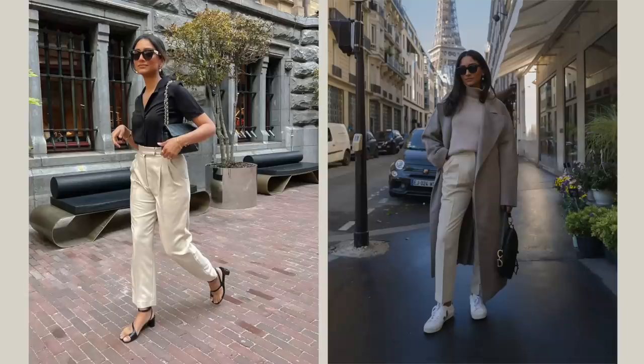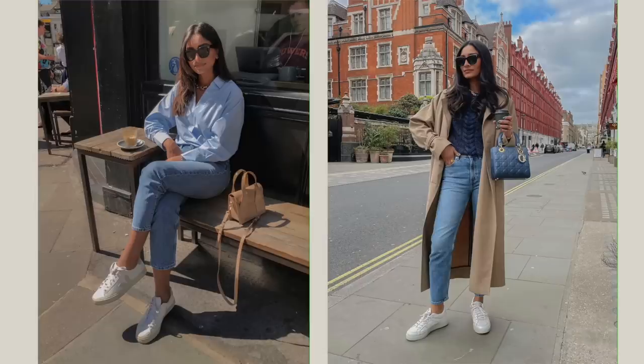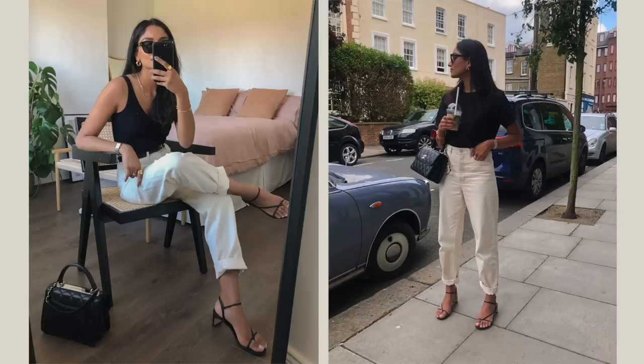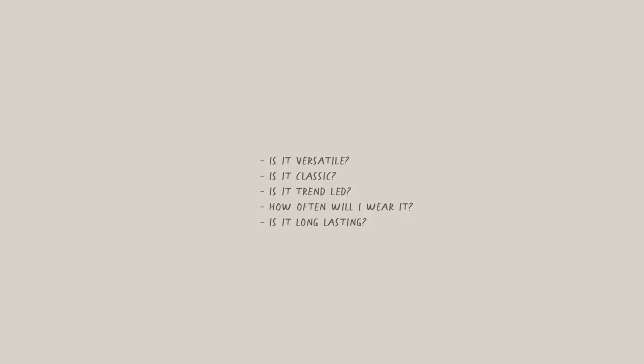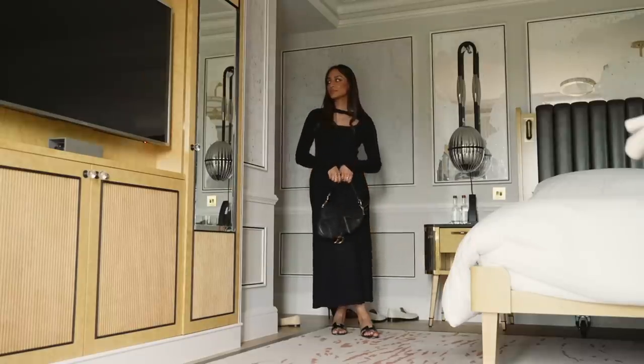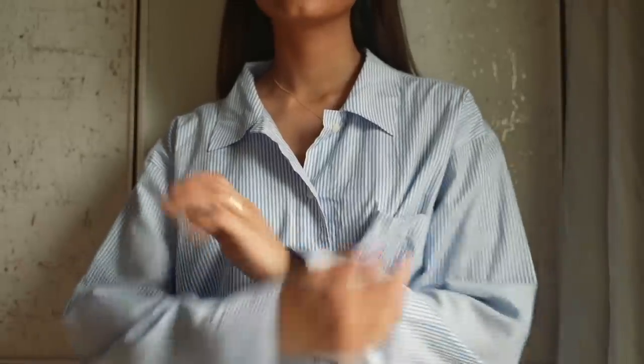Number three is: are the pieces timeless and trans-seasonal? I personally don't like to purchase items that are trendy, limited to one season, or not going to last me a long time. Instead of purchasing trends, it's worth evaluating what pieces work best for you, what you wear the most, and whether they're versatile. When buying anything new, it's worth asking these questions. You want your money to go a long way, and resisting impulse purchases will save you so much in the long run. I like to invest in certain pieces that will take me through different seasons and last me years.